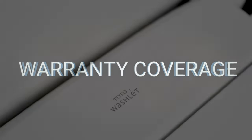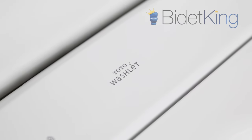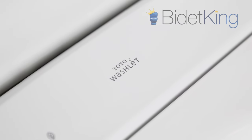Warranty. Both the S7A and S550E come with a 1-year manufacturer's warranty.